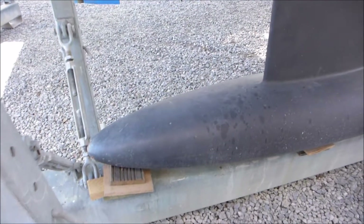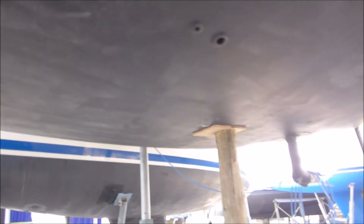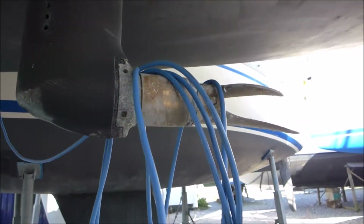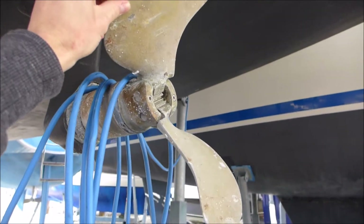Here's a deep thin keel with a large T-bulb for optimal sailing performance. As we move aft you'll see the sail drive with a two-bladed folding bronze propeller with minimal drag and maximum control whilst under engine.